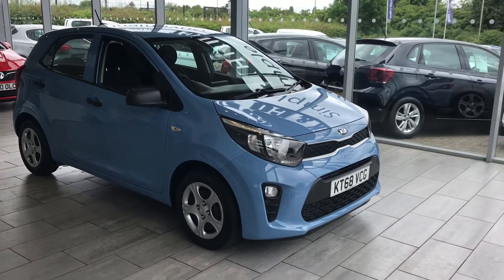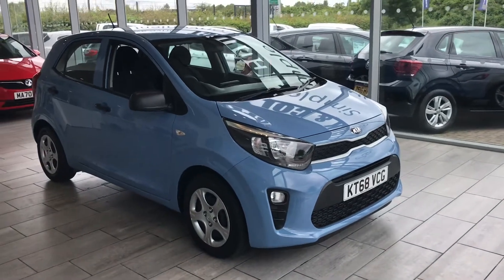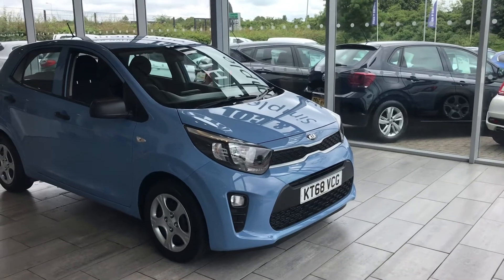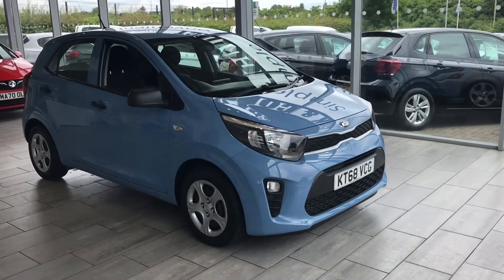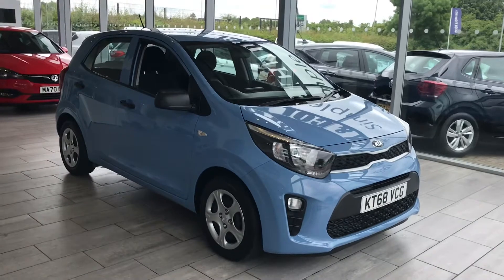Good afternoon, welcome to Tamed Cars. Here we have a great first car for someone. A 2019 68-plate Kia Picanto, one litre, one, five-door in blue. Done just 12 and a half thousand miles. Just been serviced, so it's ready to drive away today with two keys.